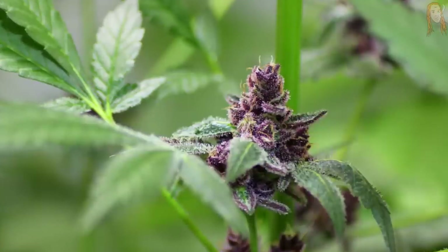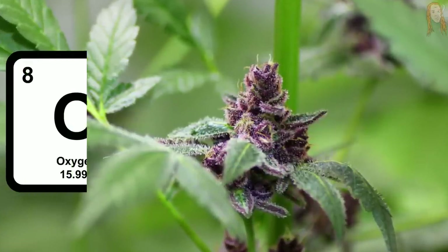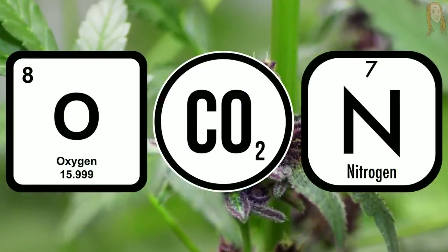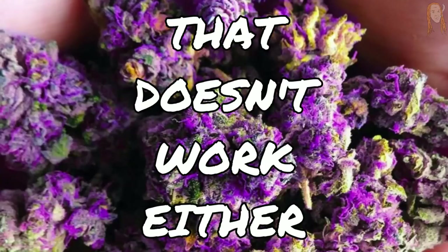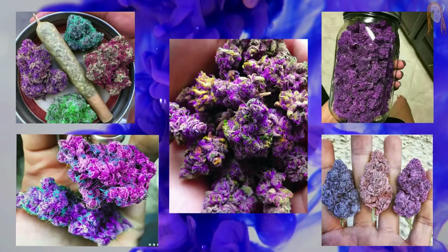Some people will say that you can stress out any weed plant enough to make it turn purple, and I've heard all kinds of different ways you supposedly can make this happen. In the past, people thought that depriving the plant of oxygen, CO2, or nitrogen can make it turn purple, but that doesn't work. Some people even think that you can use purple additives in your water to sort of dye the weed purple, but that doesn't work either. These are fake photo edits.